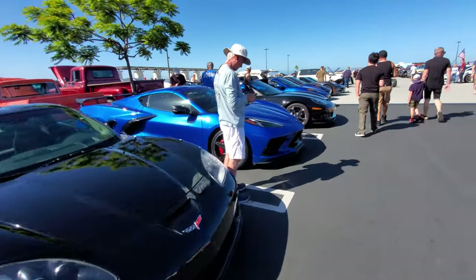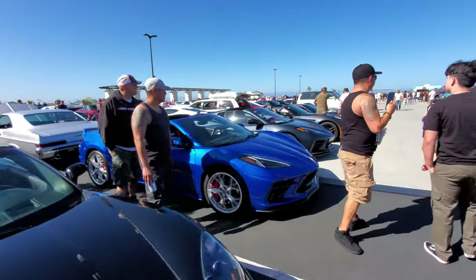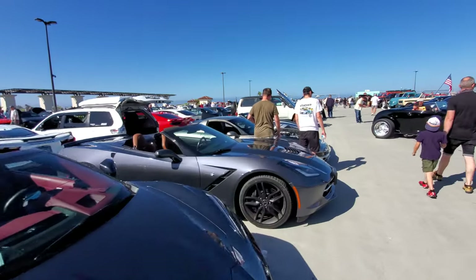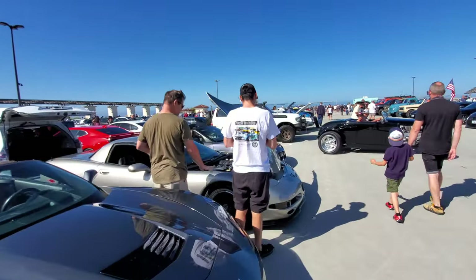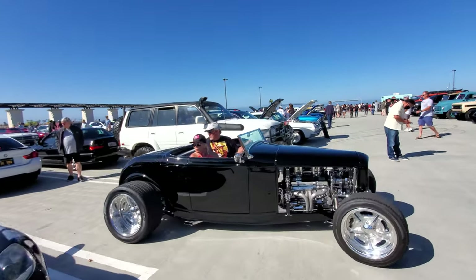And here we have the Corvette section: C8 Corvettes, C6 Corvettes, all different types of Corvettes from all generations. Nice hot rod backing in.